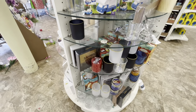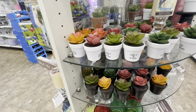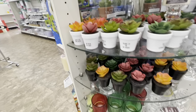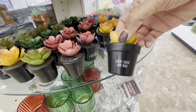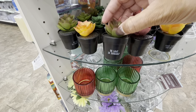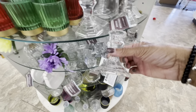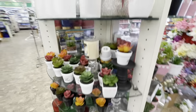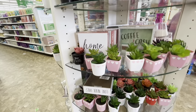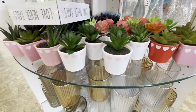They have the little succulents - 'blame it on my roots,' 'be nice or leaf,' 'aloe you very much.' Those are really cute. They also have the black planters, the little black bottoms as well - 'grow your own way,' 'leaf in yourself.' Those are really cute. They have a lot of these little candle holders here. They have these little planters with the hearts in white and the black ones - here are all of the ones in pink, white, and red.